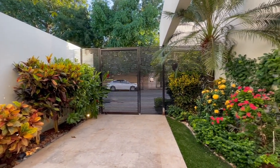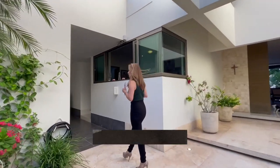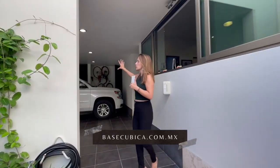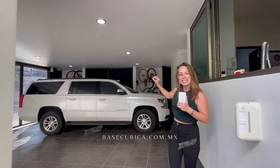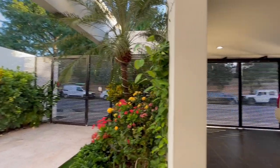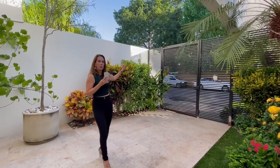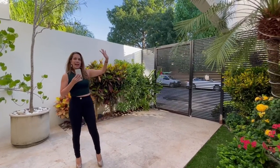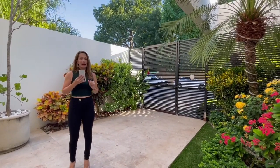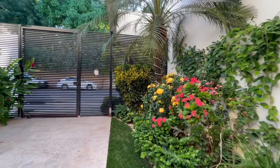Vamos a ver el área de estacionamiento para dos autos, techada con portón eléctrico y también con un espacio muy amplio de bodega, que siempre vamos a utilizar — entre más espacio nos dan, más cosas guardamos. En el acceso puedes ver que cuenta con una puerta de herrería desde la entrada hacia el área de estacionamiento, en un diseño muy bonito y recién se le dio mantenimiento.